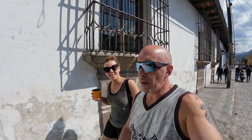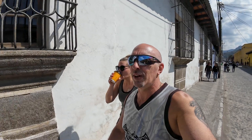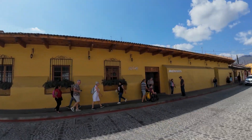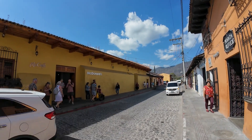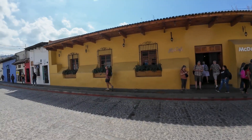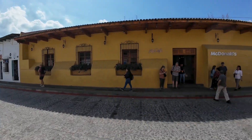Good morning, globe hoppers! It's time for another McDonald's World Tour edition, and today we are in Antigua, Guatemala. Look at this place — this doesn't look anything like your typical McDonald's. The architecture here in Antigua doesn't allow for any golden arches or anything like that. You could be walking past the Burger King, McDonald's, or Taco Bell — they all look the same. It's just traditional architecture here.